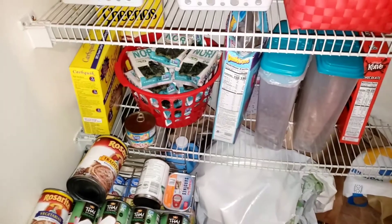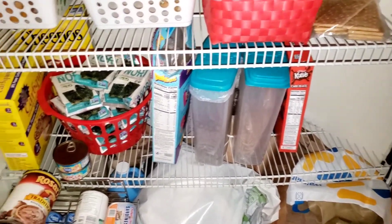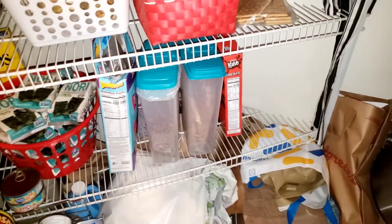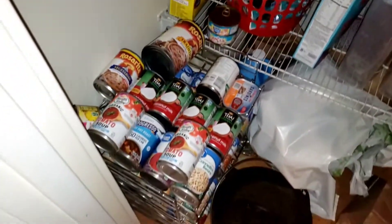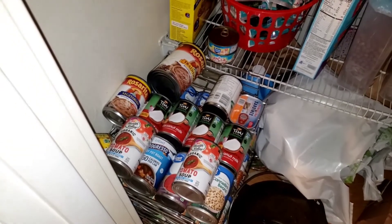And then the seaweed cereal. My son hasn't been eating a lot of cereal, so we still have a lot of that. And then most of our cans of beans, coconut milk, and some soup.